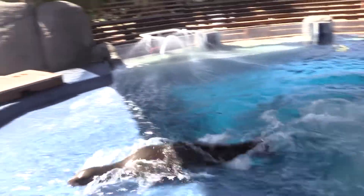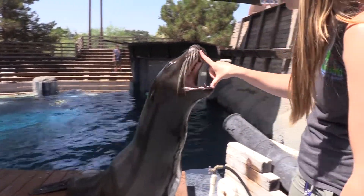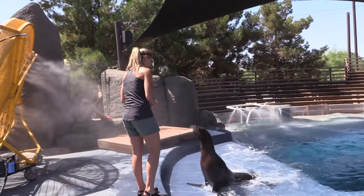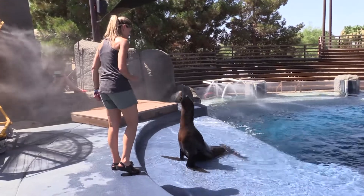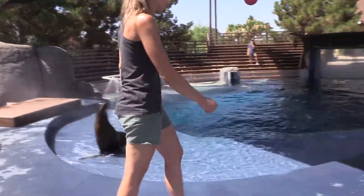A lot of the behaviors that we train are husbandry behaviors — medical behaviors that help us take care of them and provide them with the best quality care in human care. The high energy behaviors you've been seeing also help take care of them because they give them physical exercise as well as mental stimulation.